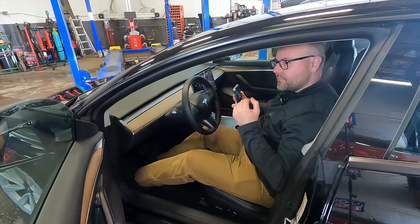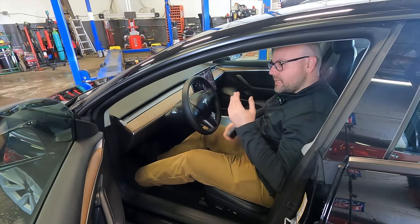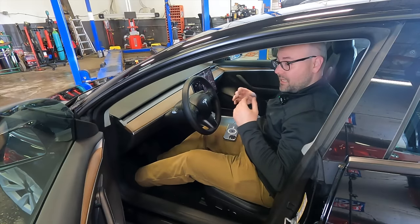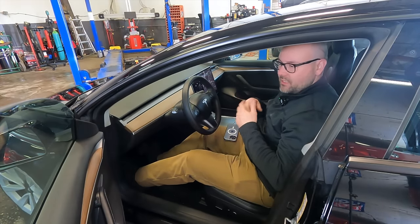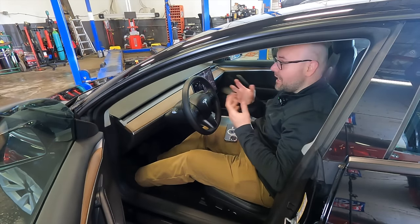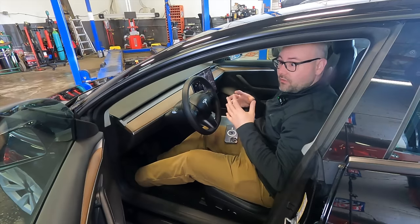With EVs, the first year is when most degradation does happen. But this being an ex-rental car, it's probably seen a lot of supercharging — daily probably — especially if it came from the rideshare fleet, Uber, Lyft, where it's basically been supercharging two, three, four times a day. I live near a rapid charger site and it's rideshare cars all day long.